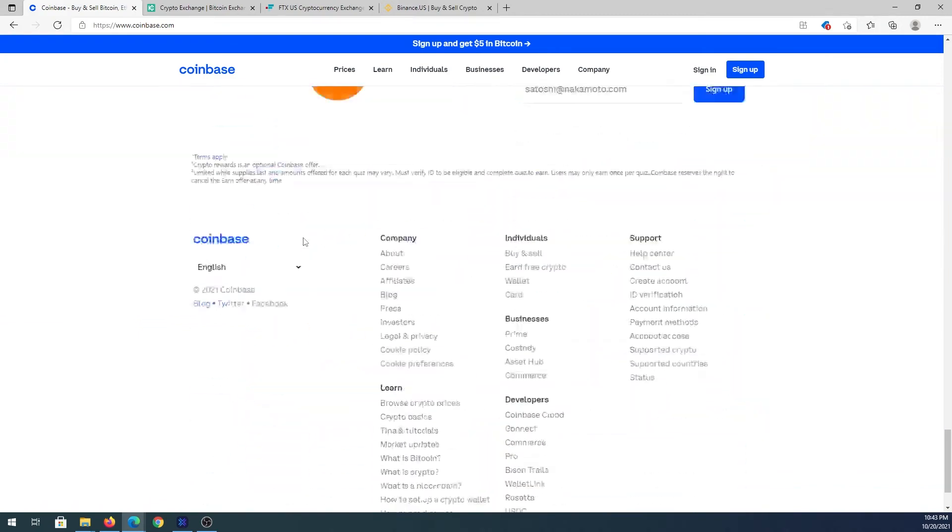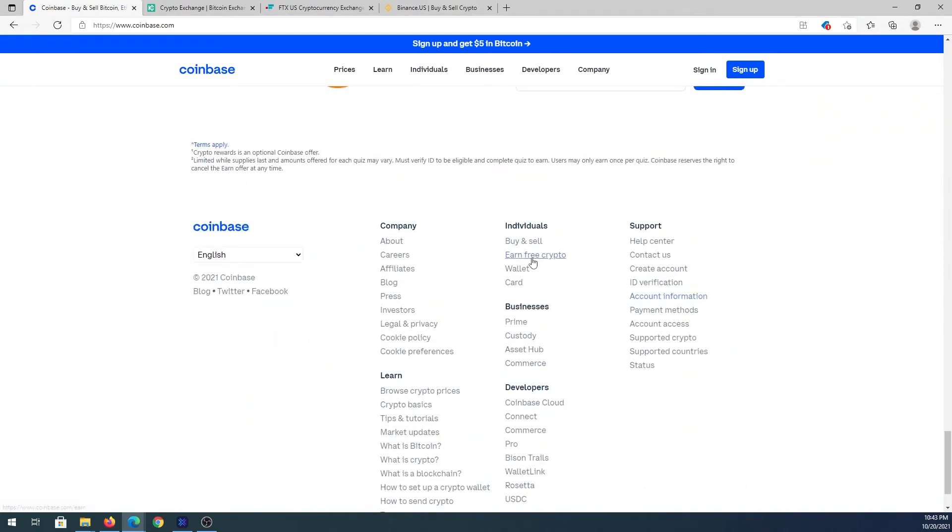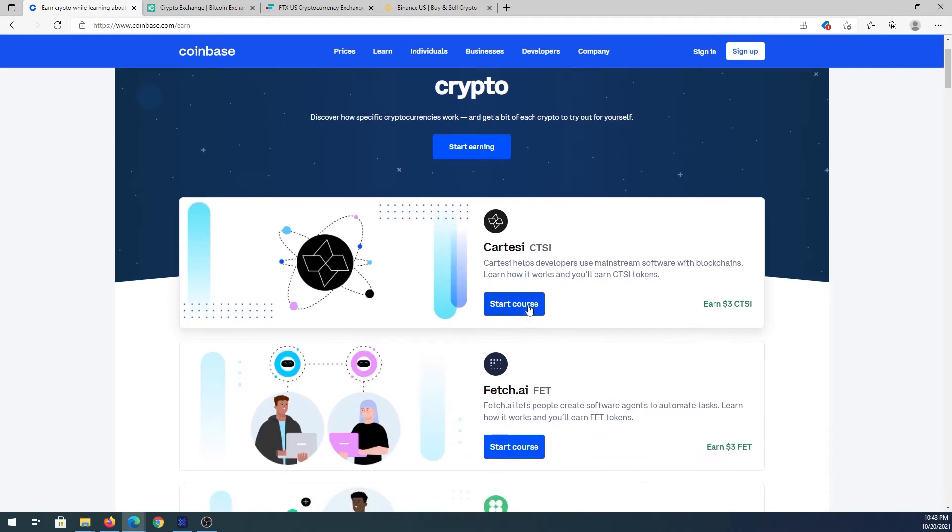Once you confirm your country is supported, register and sign up. One great feature is 'Earn Free Crypto' — they show you a short course with a few presentation slides, you answer a question, and they give you a few dollars in that crypto. That way you can start trading without putting in your own money. Before you can purchase on Coinbase you'll have to provide your driver's license or ID card, take a picture of it, and submit it during registration.